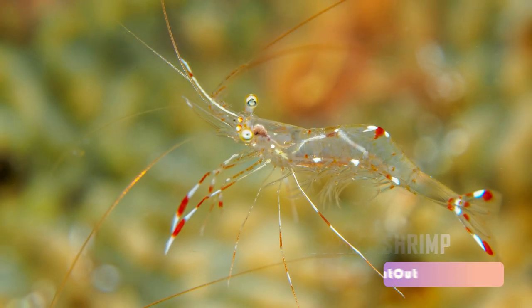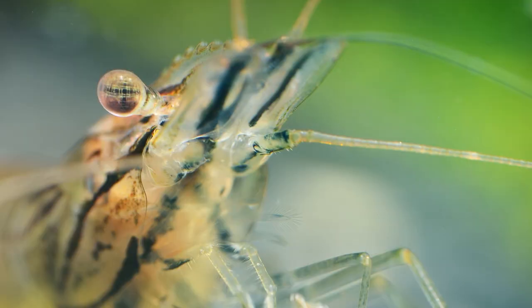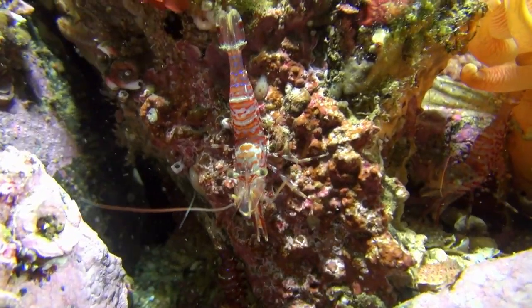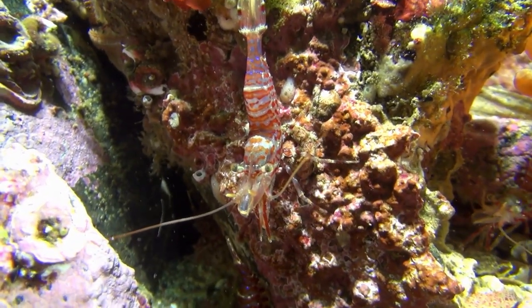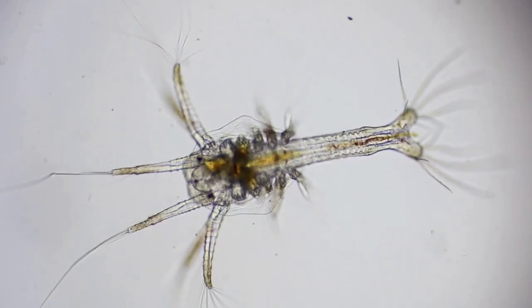Ghost shrimp, also known as glass shrimp, has a body that is completely clear, so you can see the yellow and orange innards inside it. It can only live in fresh water and is most often found in lakes. It eats plankton as food. Ghost shrimp are interesting because they can be used to clean tanks.